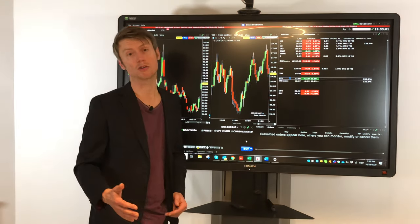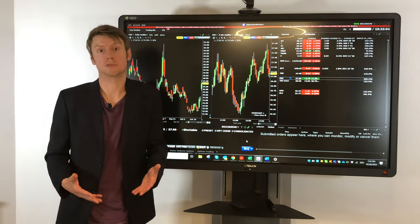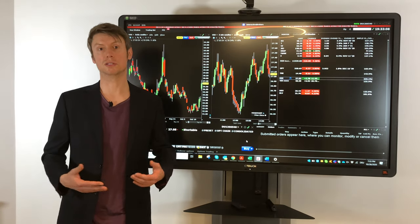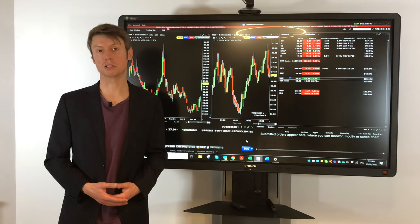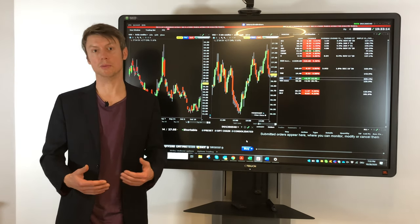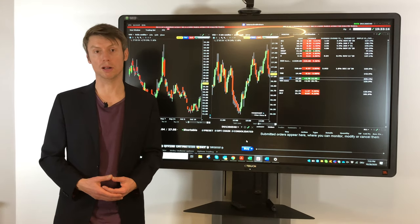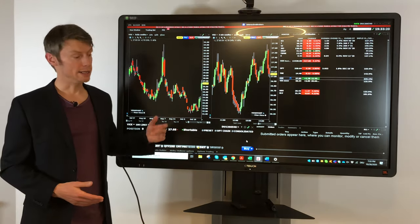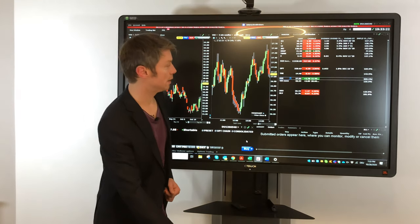One easy strategy is to use stop losses, but for someone who is in a buy-and-hold strategy, he normally doesn't want to sell his positions just because of increasing volatility. So there are several other ideas on how to do this.